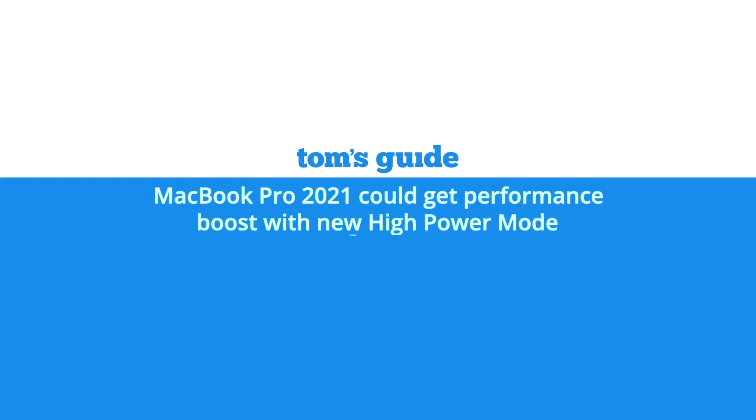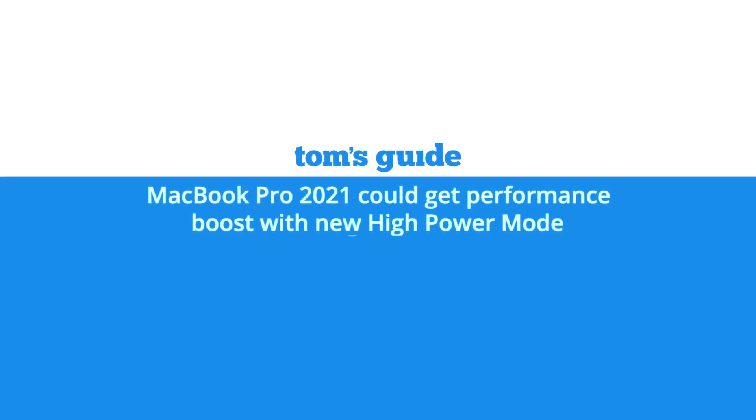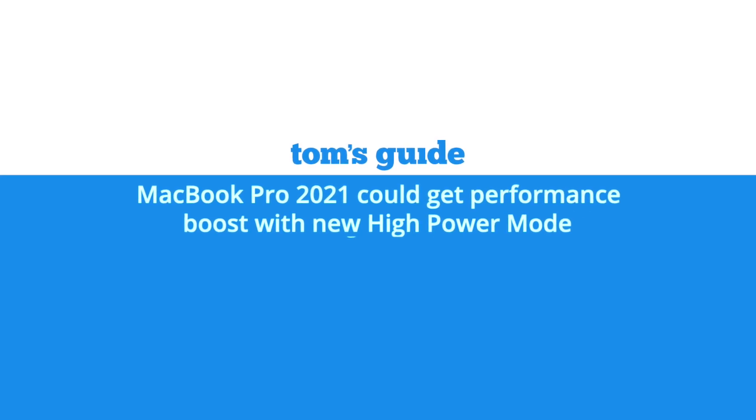Back in 2020, beta code of the macOS Catalina revealed that Apple is working on something called Chrome Mode or Performance Mode. Now in 2021, another beta version of the upcoming macOS Monterey once again suggests something similar, although with different naming: a High Power Mode. What does it mean for the next generation MacBooks? Will this be a notebook feature only, and how could it work? Let's talk about it.